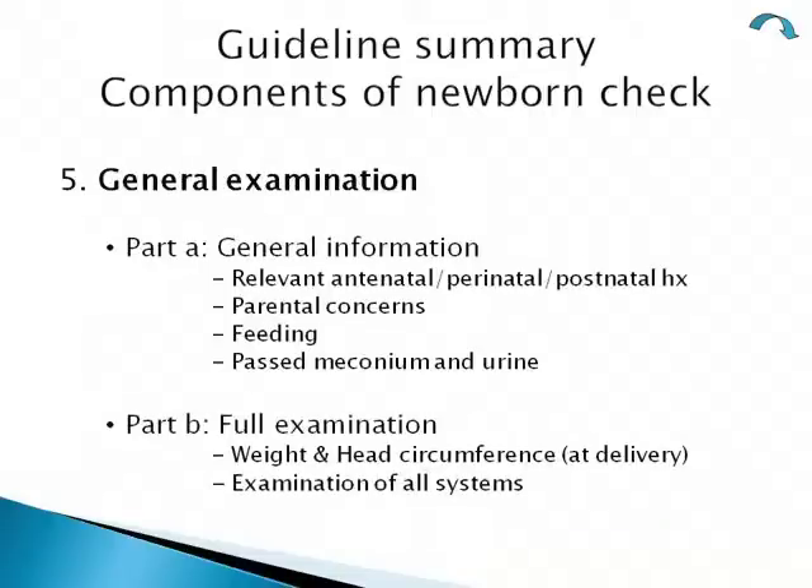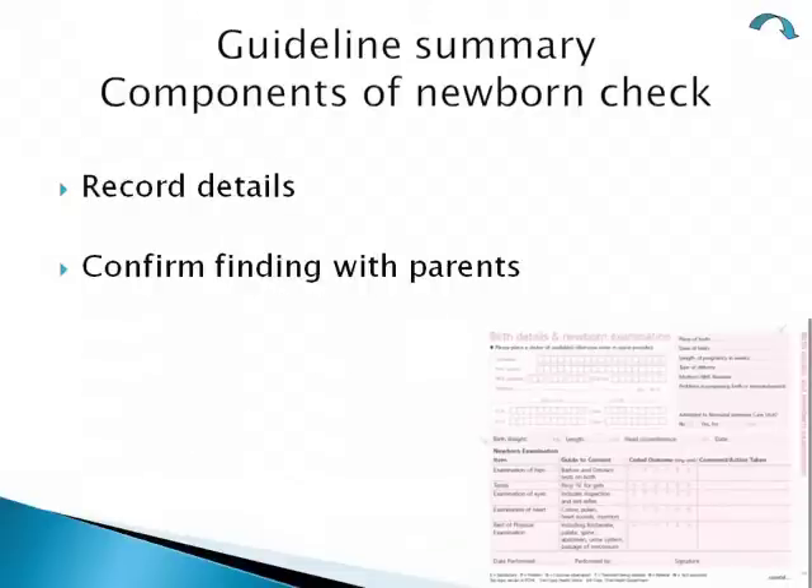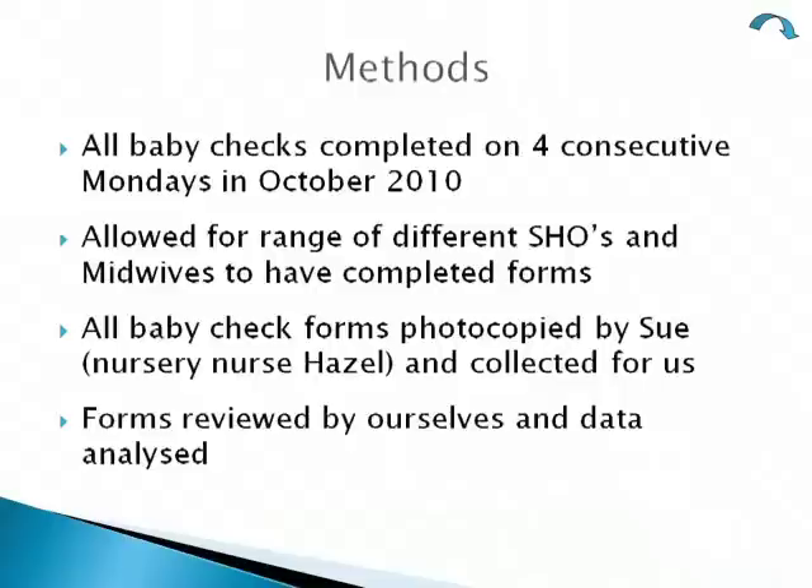The final part was the general examination, split into two parts: first, general information gathering — relevant antenatal, perinatal and postnatal history, parental concerns, feeding (breastfeeding or bottle), and whether the baby had passed meconium and urine. The second part was a full examination covering all remaining systems, plus weight and head circumference. All findings needed to be recorded on the proforma and in the baby's red book, and confirmed with the parents.